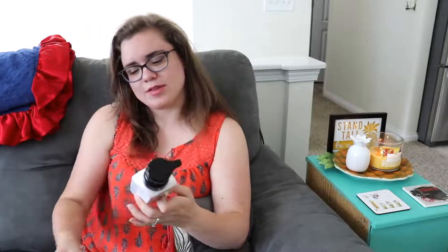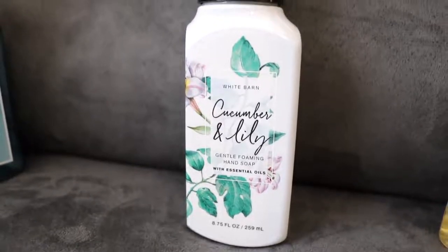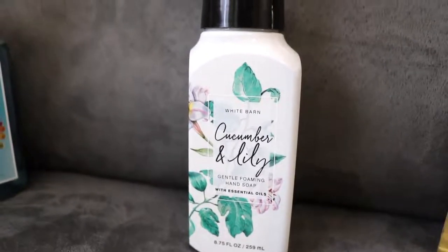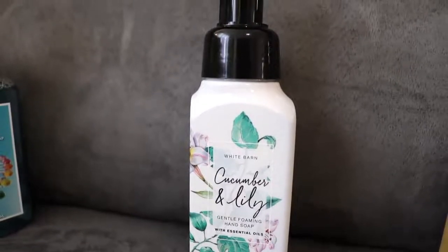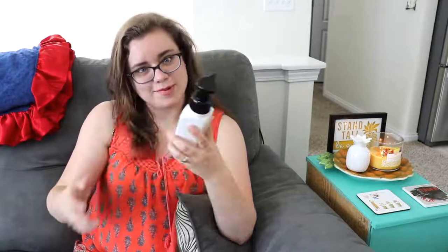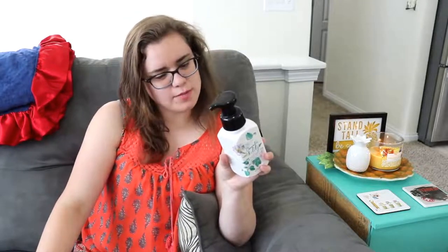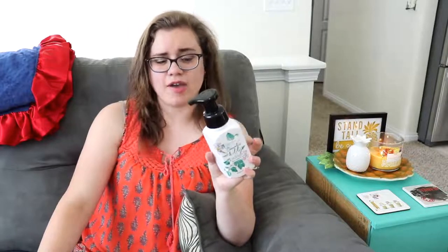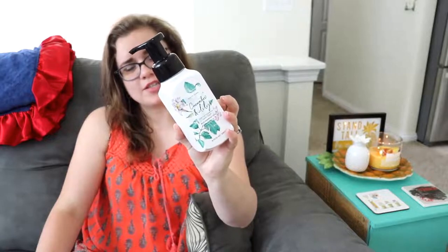Sticking with the Cucumber theme, this one is Cucumber and Lily — a gentle foaming hand soap with essential oils. I knew I loved the cucumber scent, and I'm sure I will love the lily that goes along with it. I tried to open it but couldn't. It smelled good though — fresh cucumber, green tea, and lily of the valley. It's the foaming soap, and I absolutely love the packaging on it.